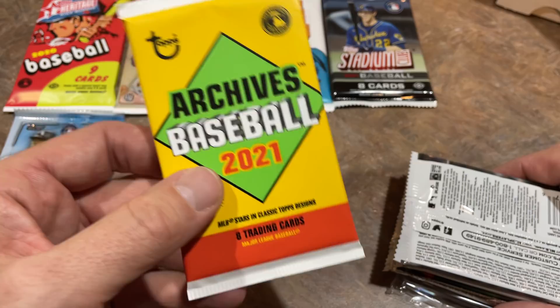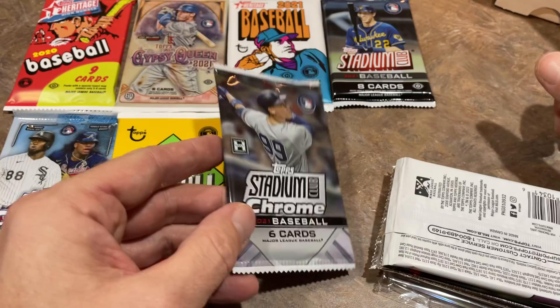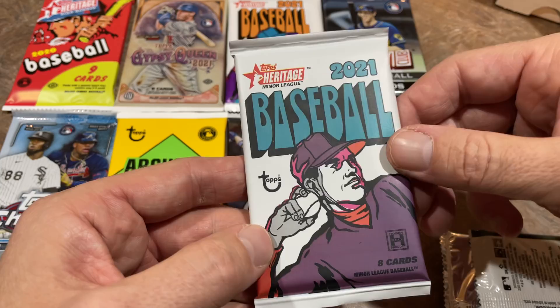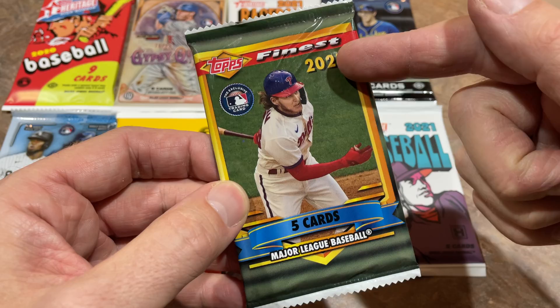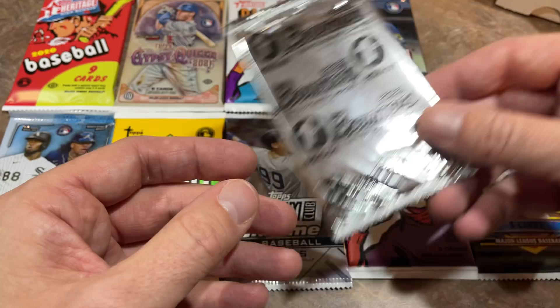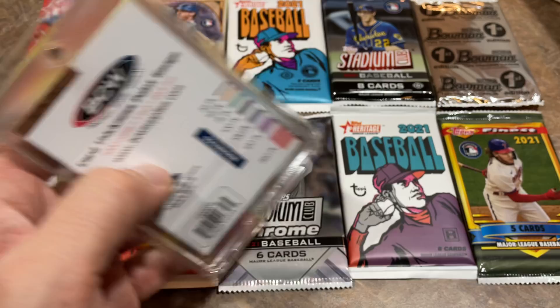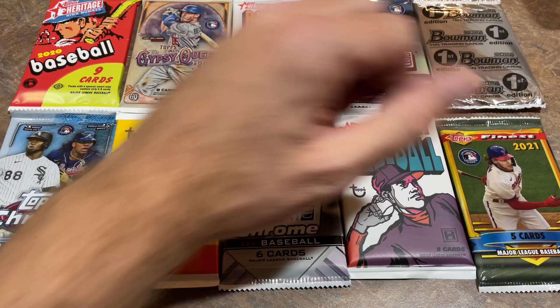Looks like there's going to be more than eight today. We've got an Archives 2021 hobby pack, a 2021 Stadium Club Chrome, a Heritage Minor League pack — High Number actually hasn't come out yet for hobby, I think it comes out very soon — and a 2021 Finest. Haven't opened a whole lot of that on the channel. And a Bowman First Edition. So 10 total packs for $90. They range from some lower-end packs to higher-end ones like the Finest and Bowman. It'll be fun.